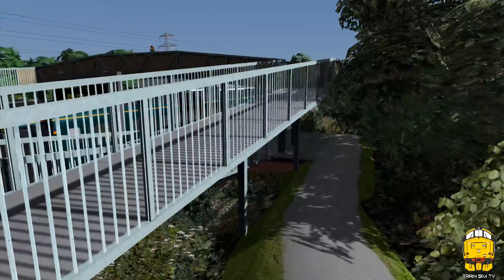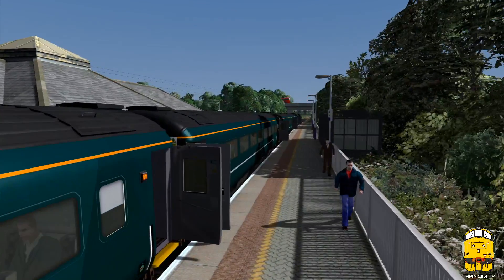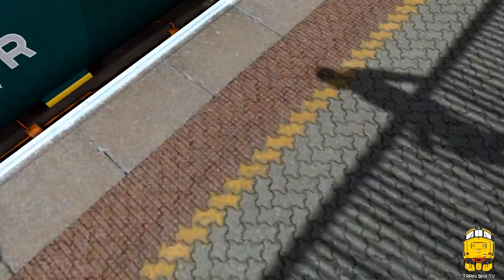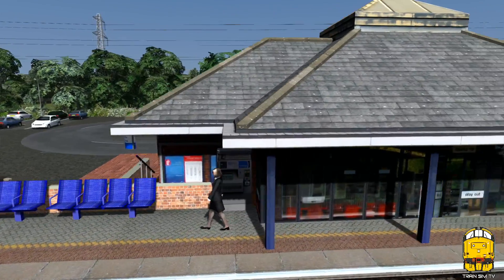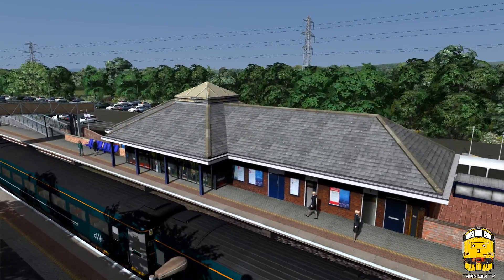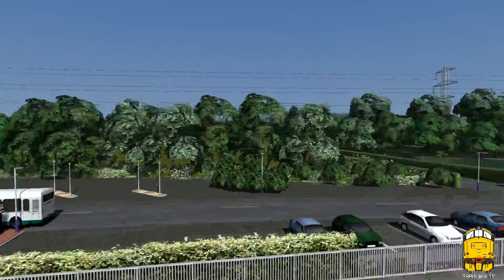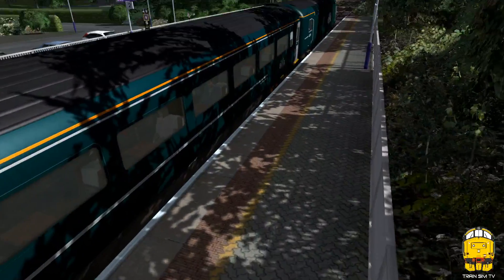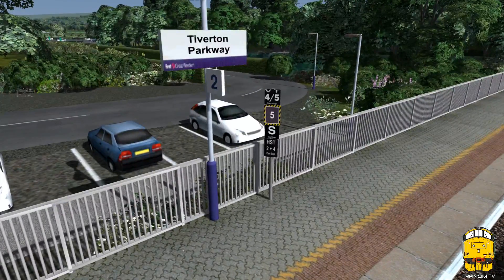Not 100% sure on that but I believe it is. For its age it doesn't actually look too bad — this station asset must be going on for 10 years old now. It still doesn't look out of place. The textures are a bit low but otherwise it looks fine. You've got all the stop boards as you'd expect on these stations as well.